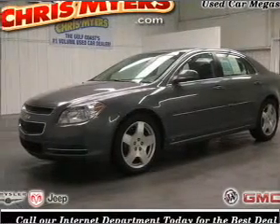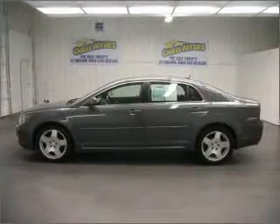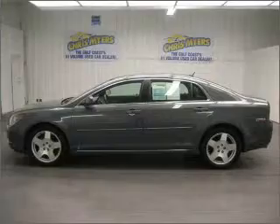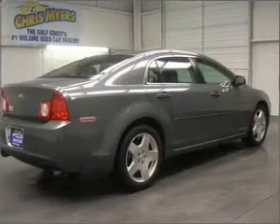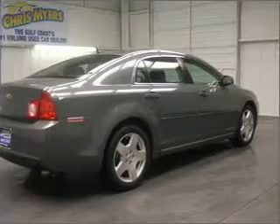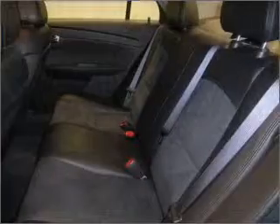Take a look at this 2009 Chevrolet Malibu LT that just came into Chris Myers. This four-door sedan comes equipped with audio controls on steering wheel, CD player, OnStar, and provides you with a sense of security with its safety features, including four-wheel ABS brakes and anti-theft device.